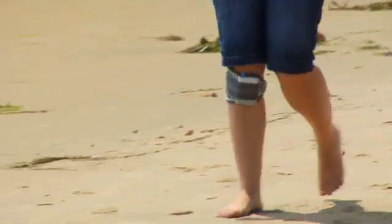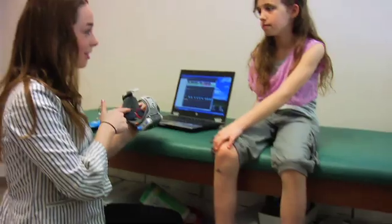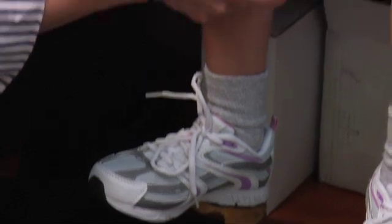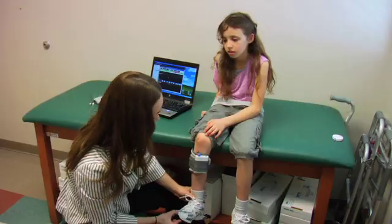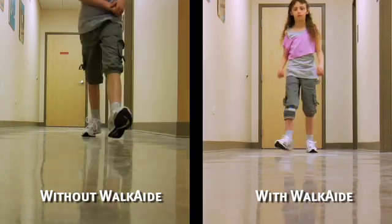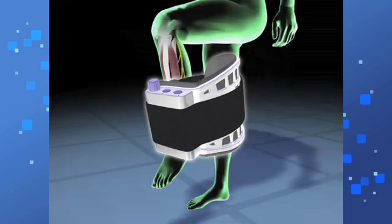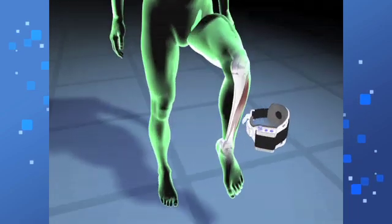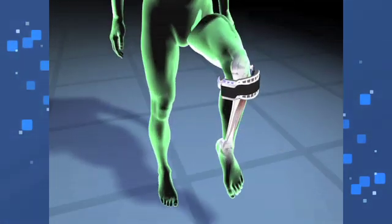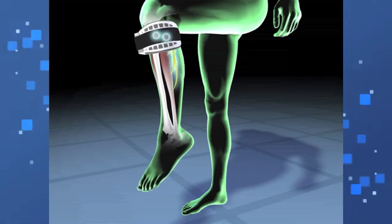Using a device like Walk Aid early on gives a lot of opportunities to therapists and patients. The earlier we treat a patient, the better — we avoid abnormal gait patterns. Walk Aid has an exercise mode, so we can use it in two different ways: to help establish normal gait, and to promote neuromotor recovery in exercise mode. Those two modalities give therapists the ability to help patients recover much faster than they would without it.